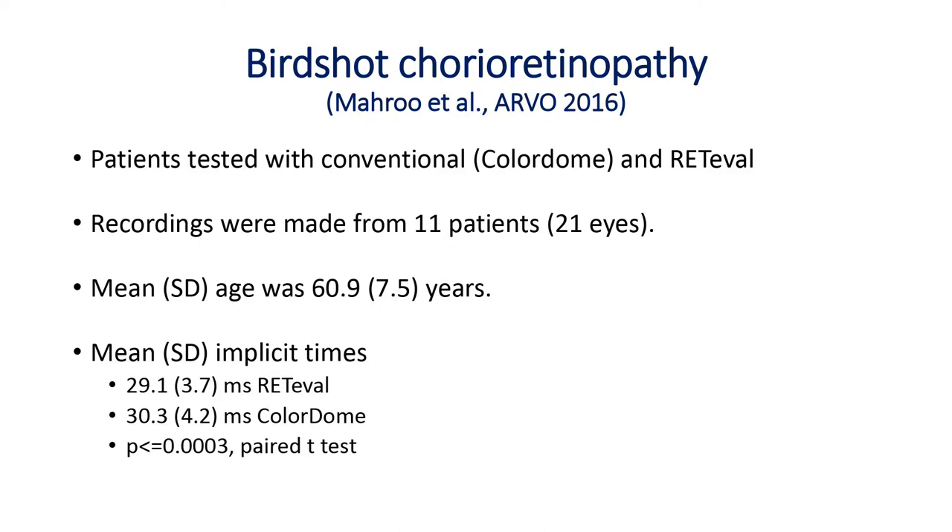Moving to preliminary studies in patient cohorts — one thing that really attracted me to the RETIVAL is the possibility of using it with birdshot chorio-retinopathy patients, of whom there are quite a few at Moorfields Eye Hospital and St. Thomas'. It's a difficult disease to manage — symptoms are vague, and there aren't many hard parameters to guide immunosuppression. Studies suggest the 30 Hz flicker implicit time is perhaps the most sensitive parameter for retinal dysfunction, which could guide treatment. Most patients outside Moorfields can't easily access a conventional ERG if they have to wait three months.